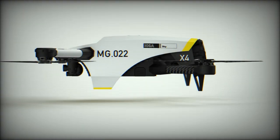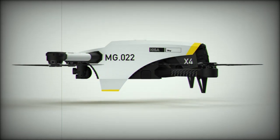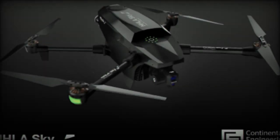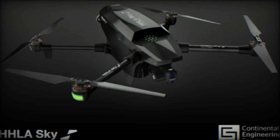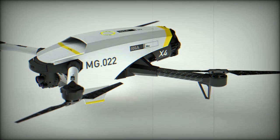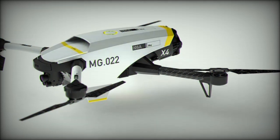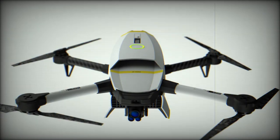The X-4, a quadcopter, has been engineered to tackle challenging missions such as surveillance, monitoring, and emergency response. Targeted at professionals working in critical sectors like security and emergency management, the X-4 is designed for efficiency, reliability, and ease of use. Modern manufacturing techniques reduce its weight while maintaining durability, enabling the X-4 to operate in tough environments without compromising on performance.